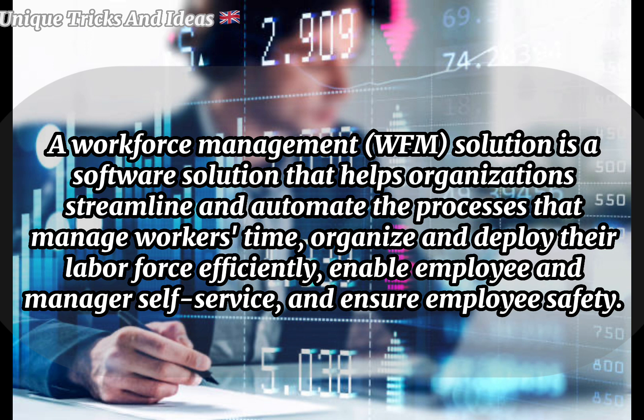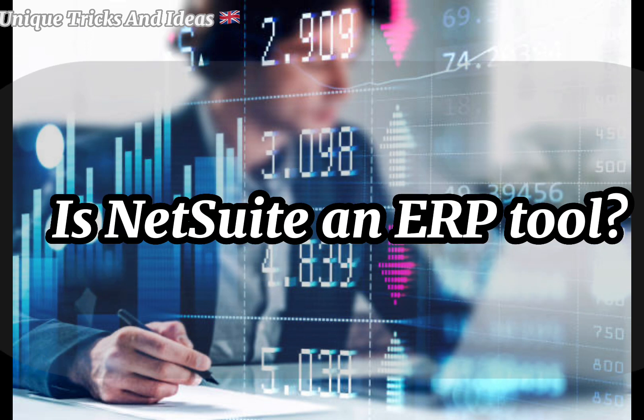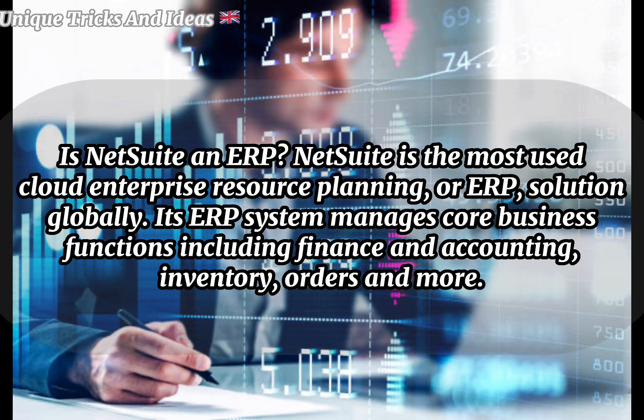And ensure employee safety. Is NetSuite an ERP tool? NetSuite is the most used cloud Enterprise Resource Planning (ERP) solution globally. Its ERP system manages core business functions including finance and accounting, inventory, orders, and more.